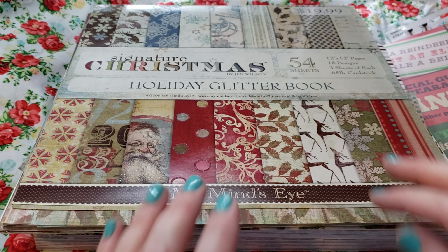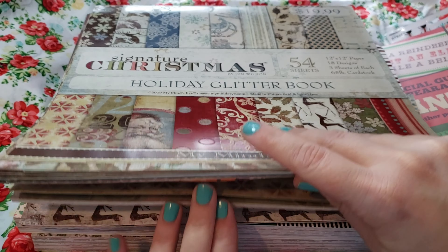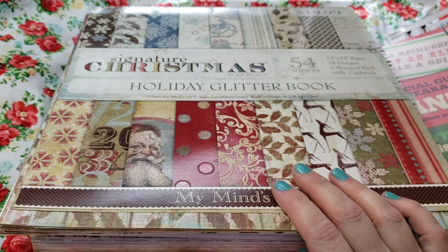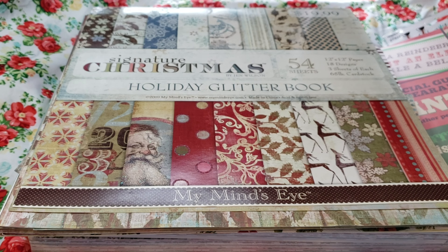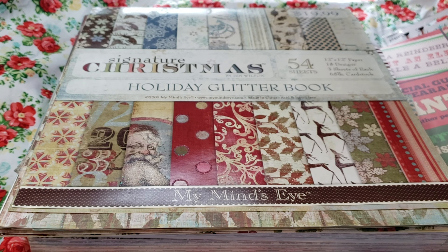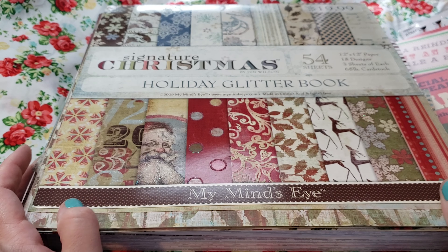I'm going to be starting my Christmas journals now, because it's better to get them done now — we're in November. So better time than now to start, right?